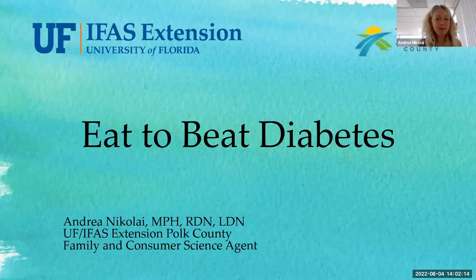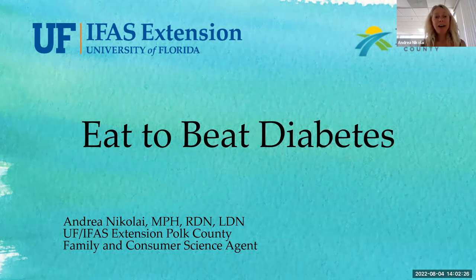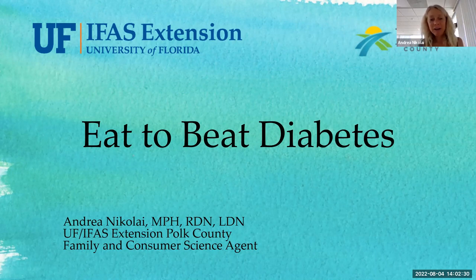Thank you so much for coming today. My name is Andrea and I work with the University of Florida Extension. I'm a family and consumer sciences agent and a registered dietitian, and I really love teaching food and nutrition classes.